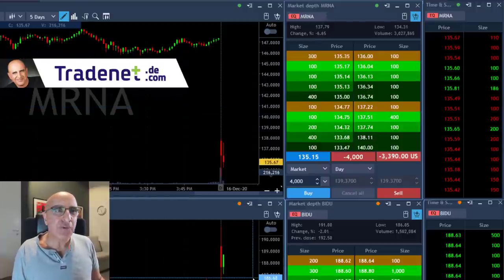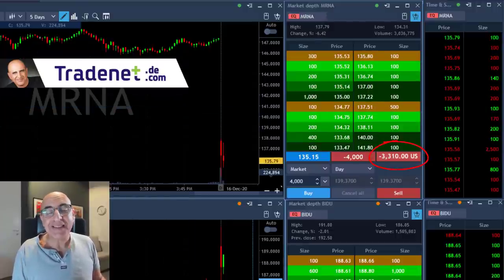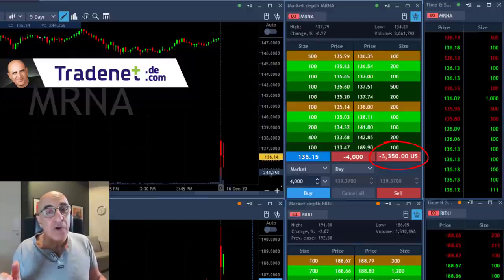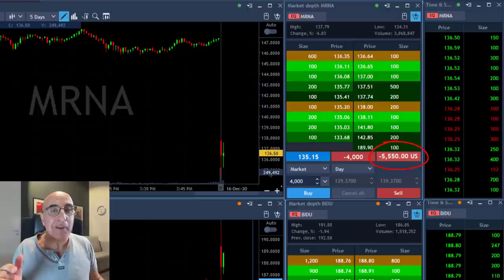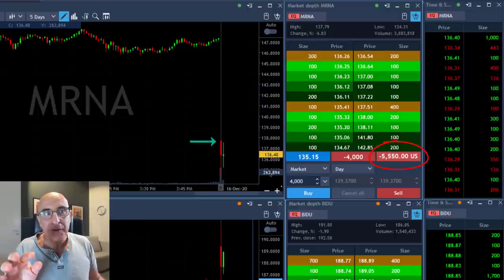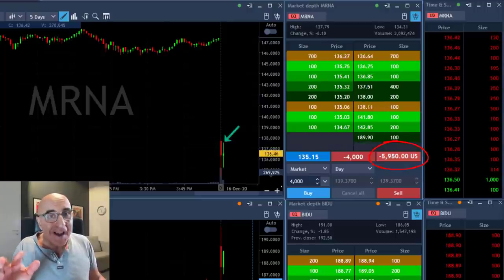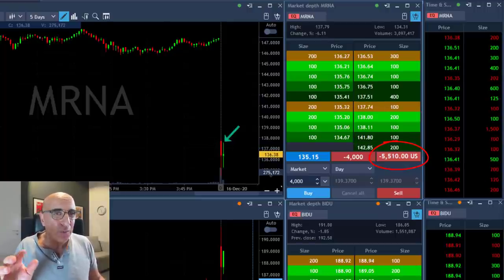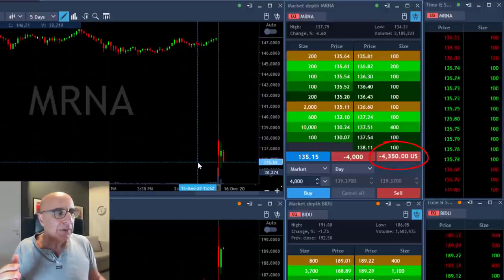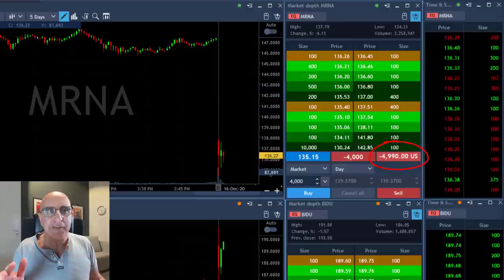Hi traders, just shorted MRNA and as you can see it's not doing that well. The daily looks like MRNA should come down. It's not only the daily — it's also a potential gap and go because the stock started with a gap down today. I was expecting it to come down. Now look at this small topping tail here; it shows that it tried initially to move higher. It's just a one-minute candle, which is why it's very dangerous, but it failed and came down.